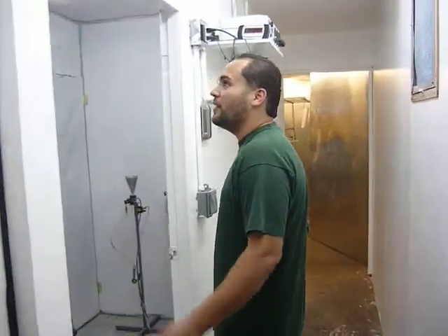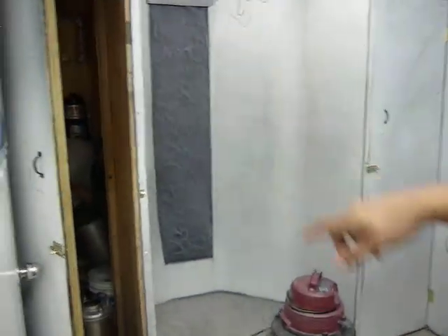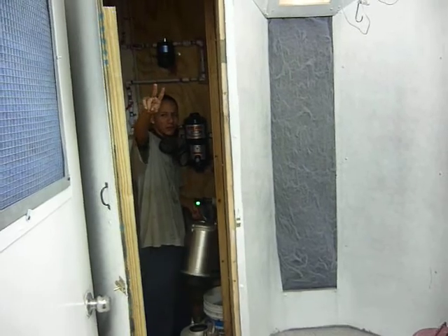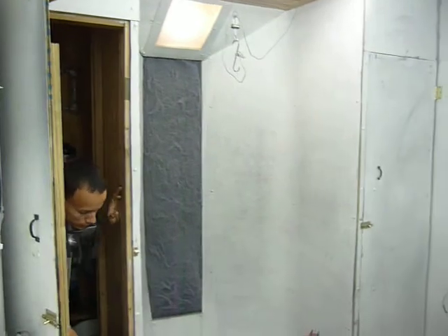The second room we have here is the powder coating room. As you can see, we have one of our employees, Berto. This is where all the magic happens for the powder coating.